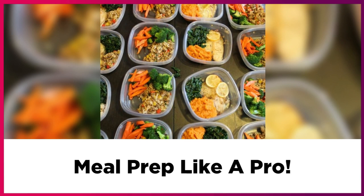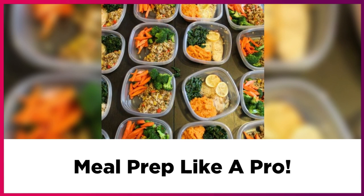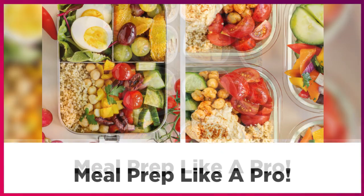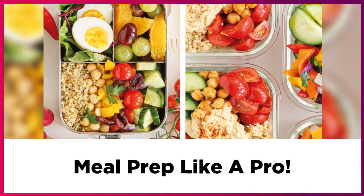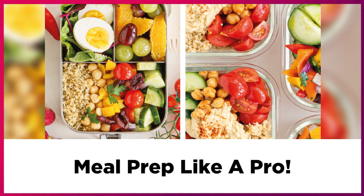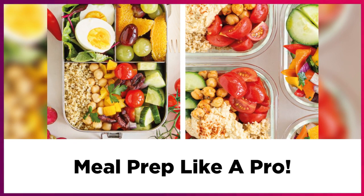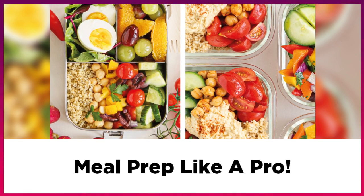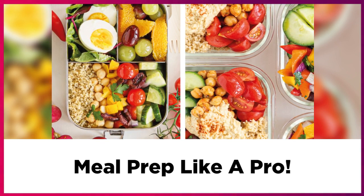Also, keep your favorite go-to recipes on repeat. If you find that fish tacos, for example, are quick and easy to make on a weeknight and your whole family loves it, make a note to repeat it each week or every other week.